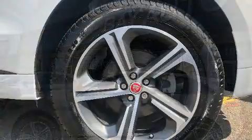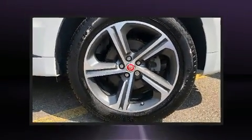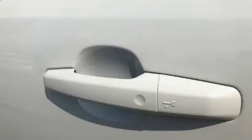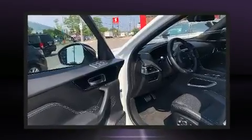Jaguar also prioritized safety and security by including dual front-impact airbags with occupant-sensing airbag, front-side impact airbags, traction control, brake assist, ignition disabling, an emergency communication system, and four-wheel disc brakes with ABS.